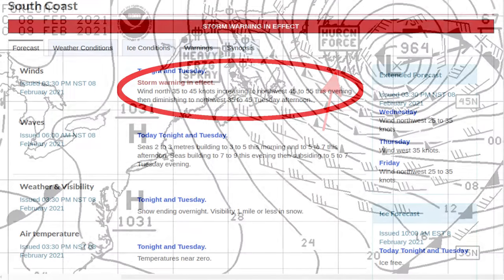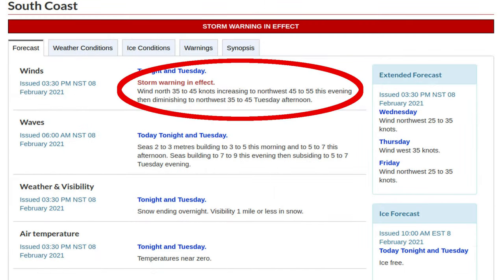The forecast for where we are is here: north 35 to 45 knots, increasing to northwest 45 to 55 this evening. What's that mean to me, tied to the dock? Let's look at the chart.